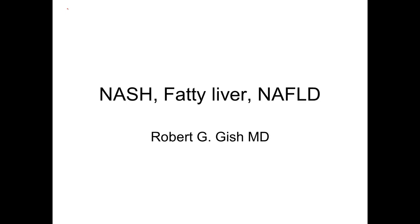This is Dr. Robert Gish. I'll be presenting today to you, as a patient, the story about fatty liver. This may also be called NASH or NAFLD. We're going to talk in great detail about reasons for you to change your life, to change your lifestyle, or to help a loved one, to decrease their weight, decrease the risk of fatty liver and its consequences, such as cirrhosis.